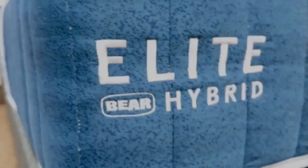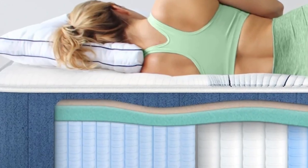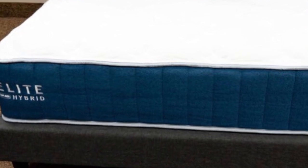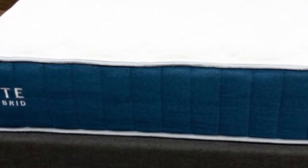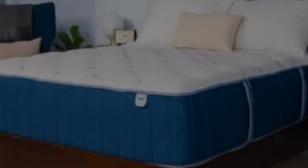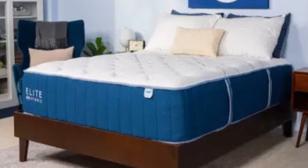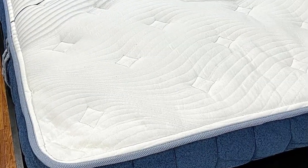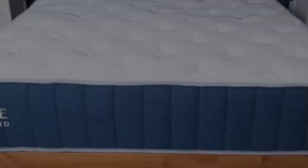Bear offers free ground shipping throughout the contiguous U.S., and you'll receive two free pillows with your order. The company's sleep trial runs for 120 nights. If you decide to keep the Elite Hybrid, it's backed by a lifetime warranty against structural defects. You can also purchase an accident protection plan for stains and other types of physical damage not covered under the standard warranty.